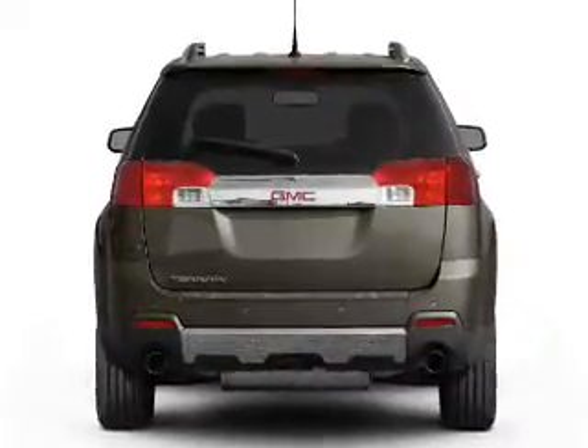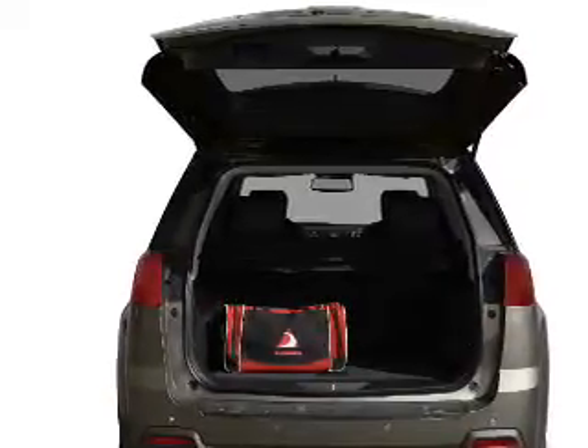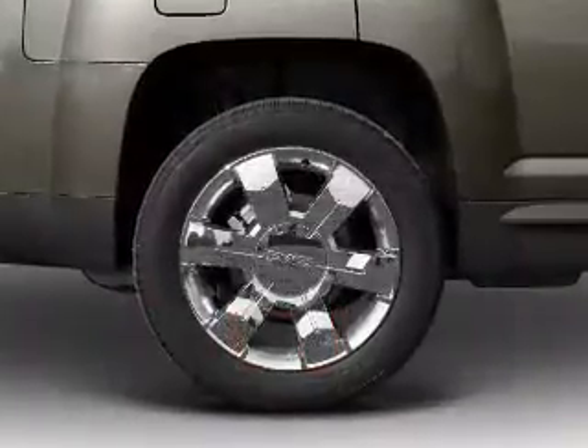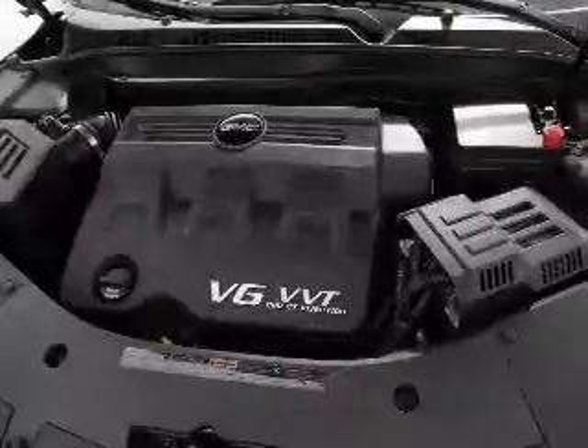Find your way easily with the included navigation system. A premium sound system is just one of the benefits of owning this vehicle. Brake safely with the anti-lock braking system. Let the outside in with a built-in sunroof.